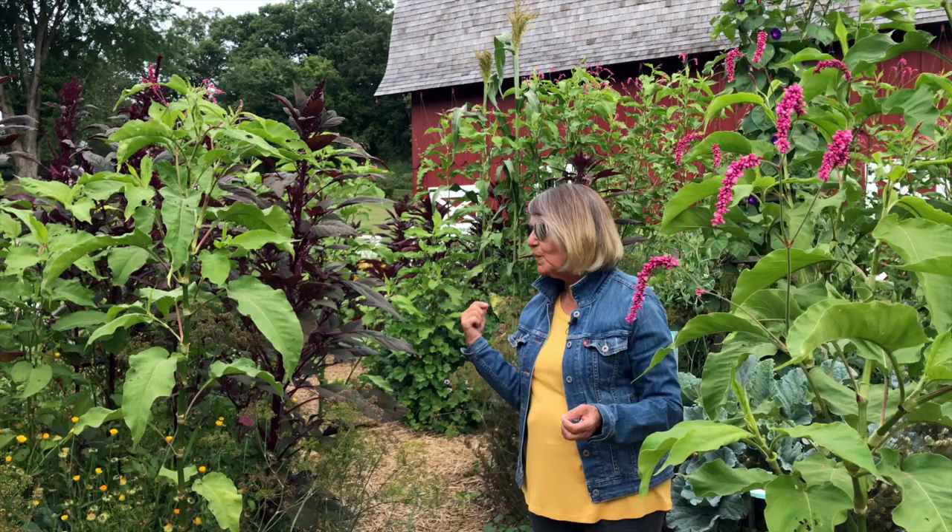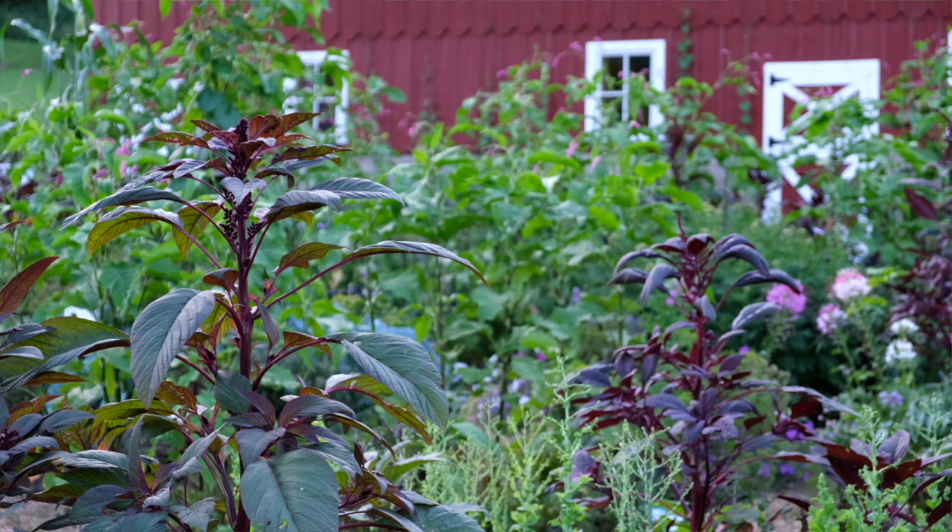The other plant that dominates the garden is the purple amaranth. Again, I don't do much with that — it will reseed. If I didn't pull any out, this would be a sea of purple every year.